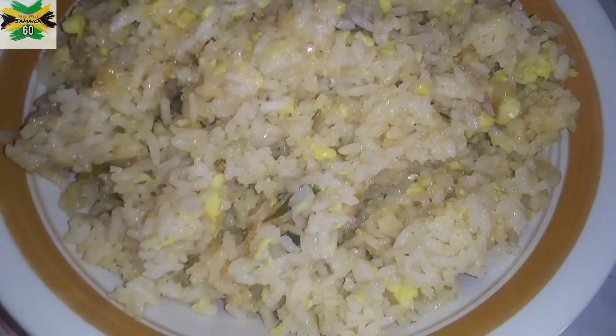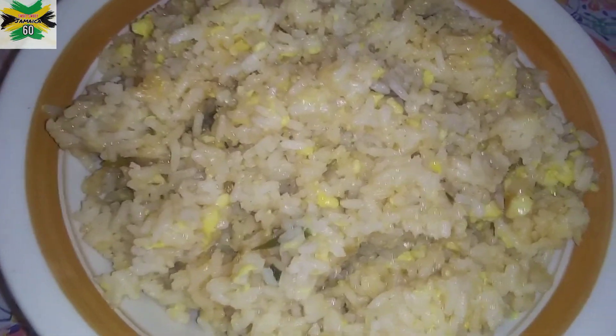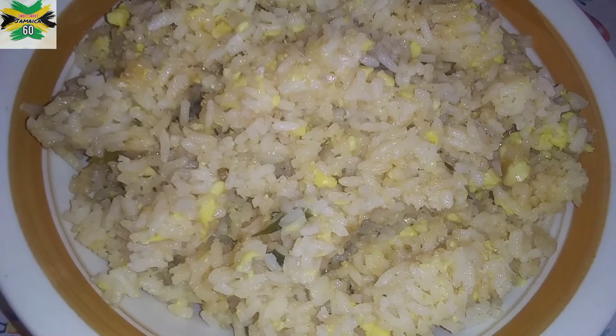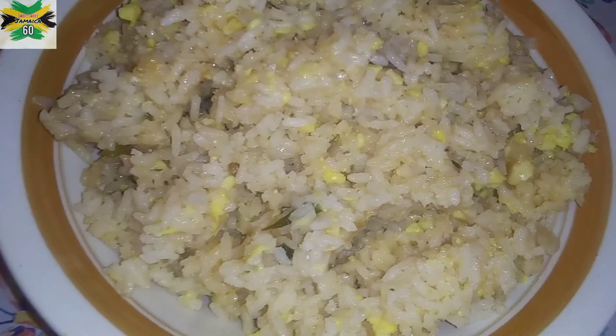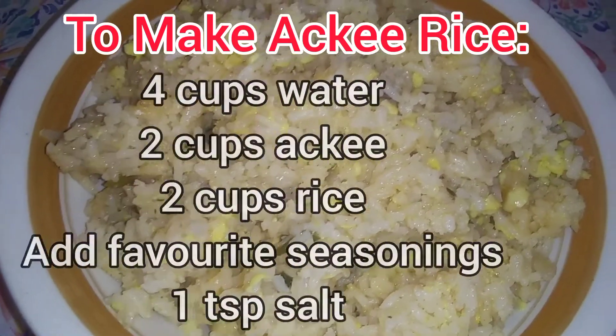This is my second attempt at ackee rice in a long time. Check it out — it's rich with ackee, and I'm looking forward to digging in. For ackee rice, you can have the ackee and the rice, and season the water when you put the ackee in.